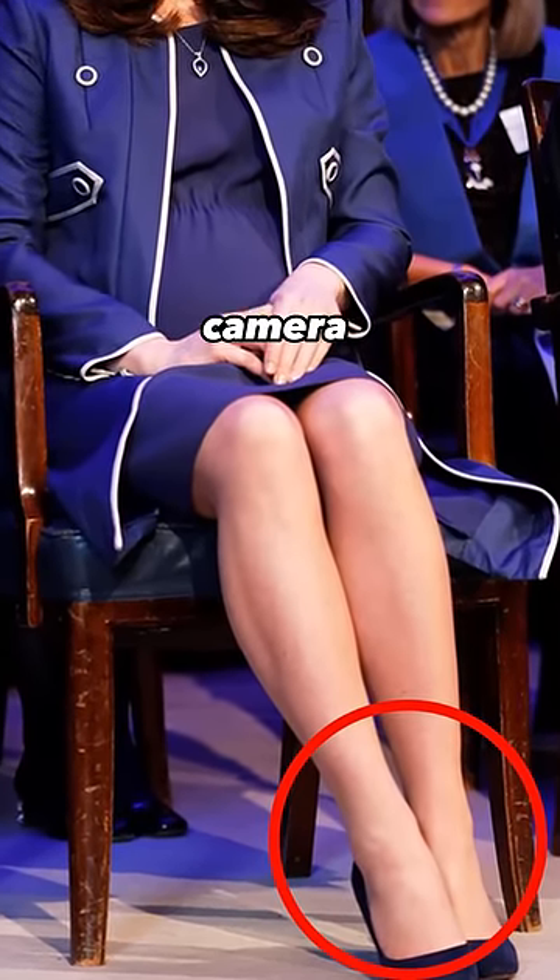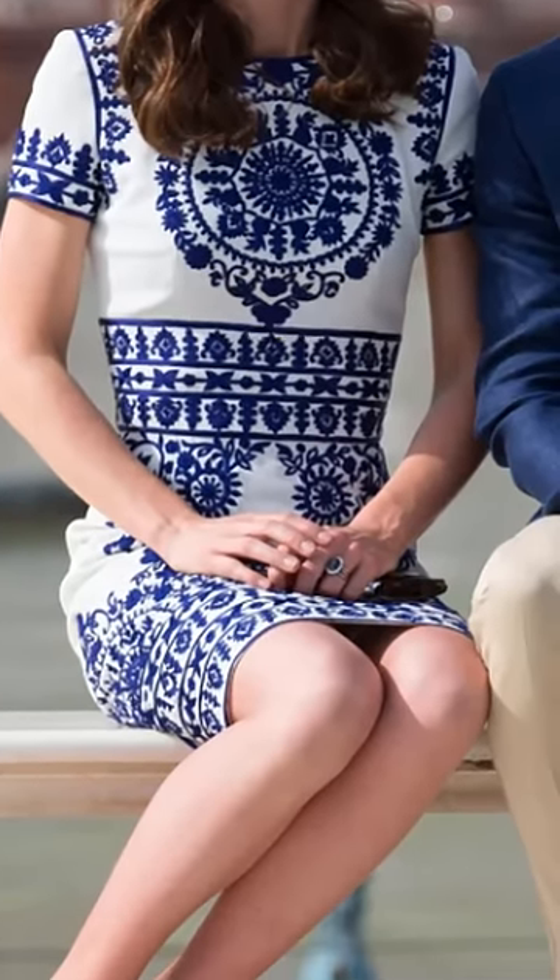This is why Catherine always sits the same way. Every time the cameras start rolling, Kate always sits in the exact same position, with her legs slanted to one side and her knees and ankles together, not crossed.